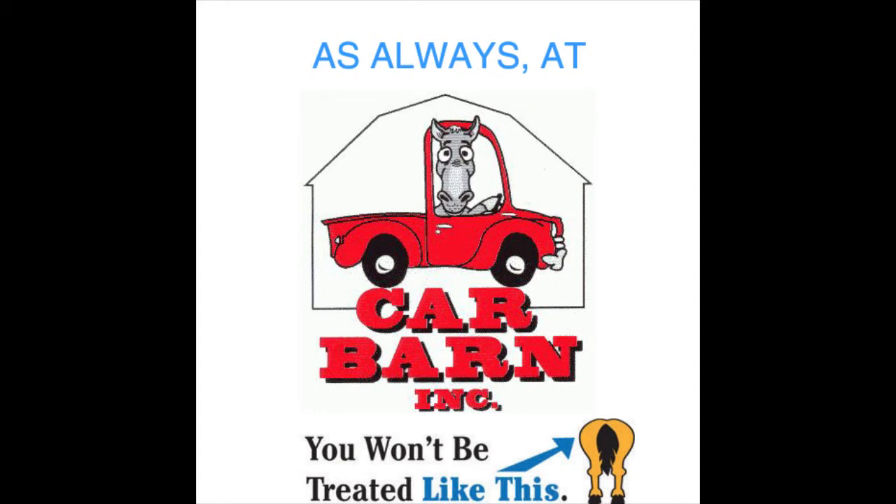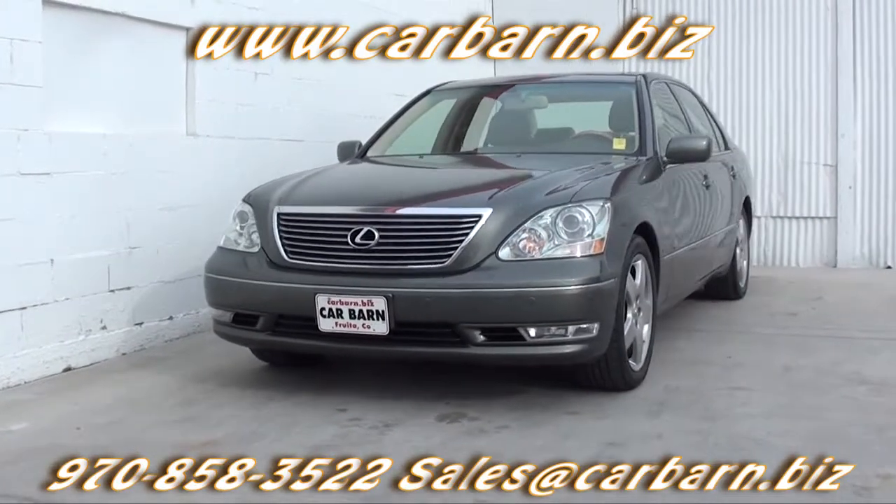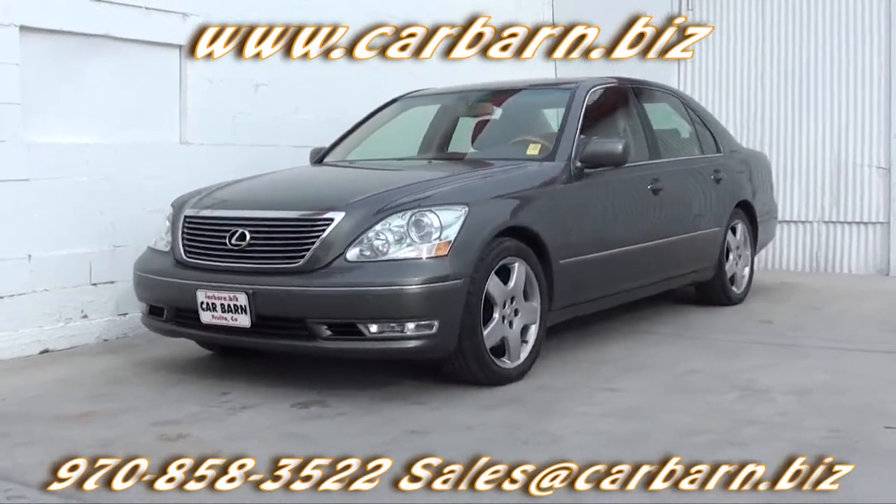As always at Carbarn, you'll never be treated like this. Hi, Kevin here at Carbarn in Fruita, Colorado. Thanks for taking the time to look at my 2005 Lexus LS430.